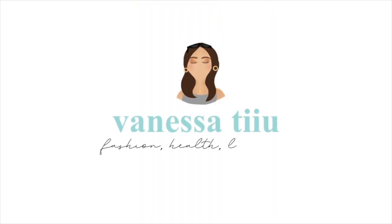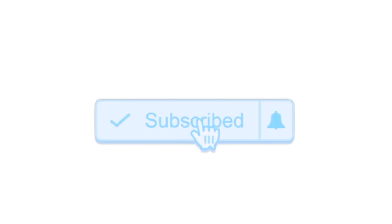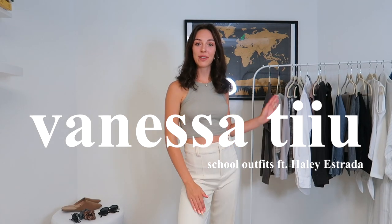Hey everyone, it's Vanessa. Welcome back to my channel. So today I am going to be doing five back-to-school outfits all from some of my favorite basic pieces. Today is actually a very exciting video because it is a collab with Hailey Strada — she is a fashion, lifestyle, and beauty YouTuber as well as Instagrammer. I absolutely love her style.